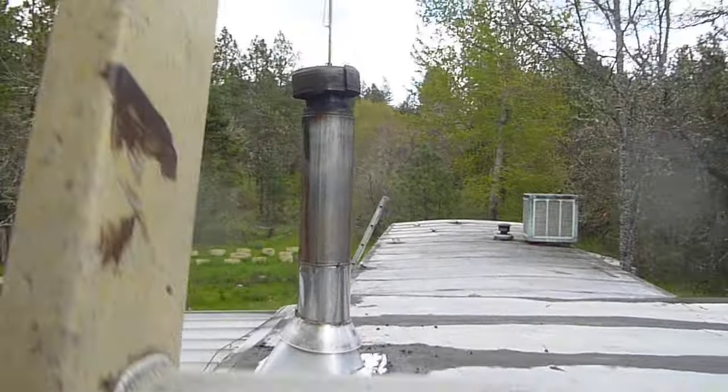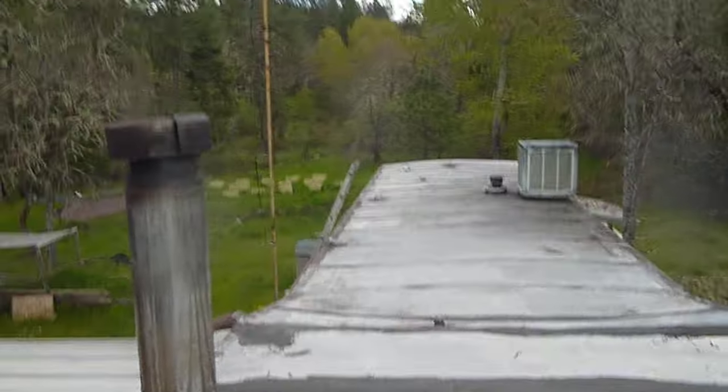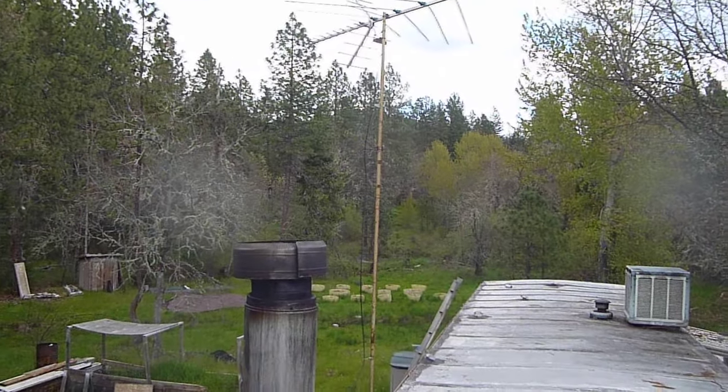I just wanted to make a quick video and talk about this antenna job I just got done doing. This gentleman here had a nice tall antenna — a Yagi — with an amplifier on it, and it wouldn't pick up the channels worth a darn.